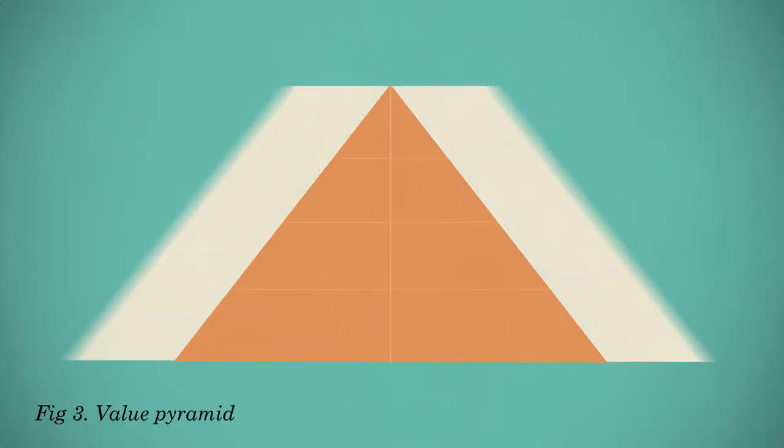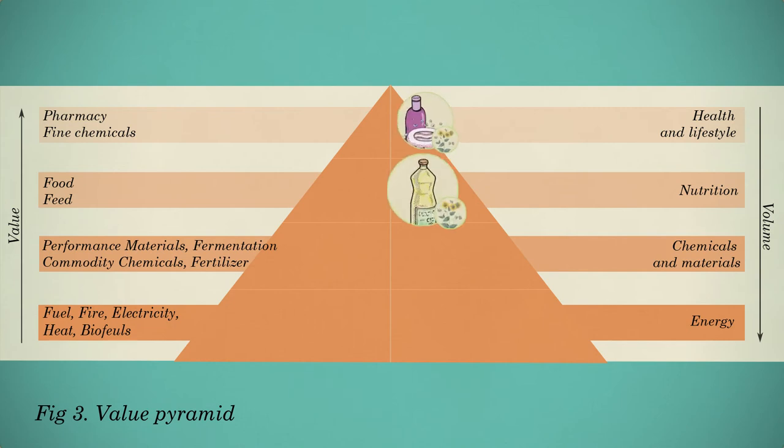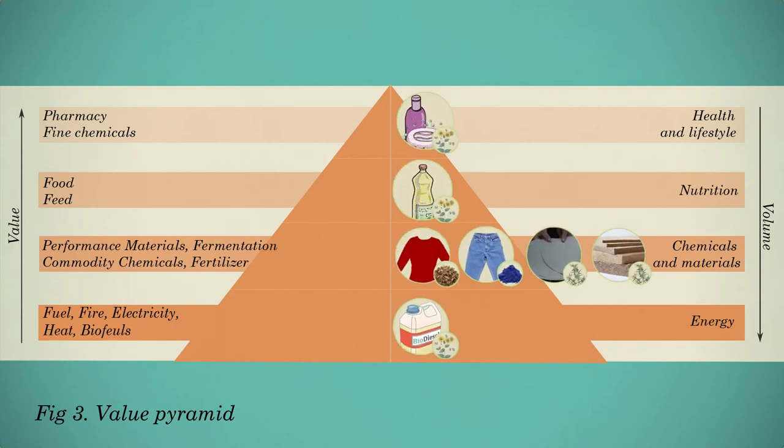The value pyramid helps to find ways to maximize efficient use of the biomass. It shows the different categories of biobased products with their value and amount needed. Pharmaceutical products have a higher value than energy, but less biomass is needed for pharmaceutical products in comparison to energy.